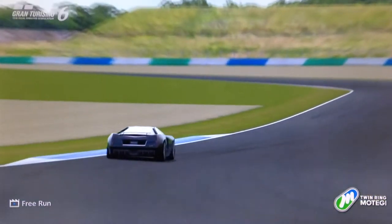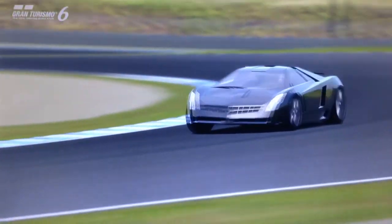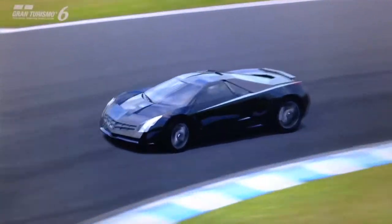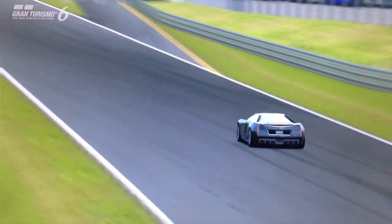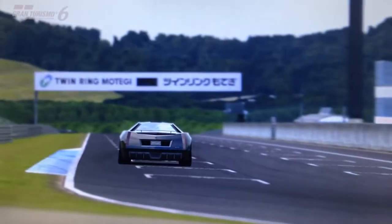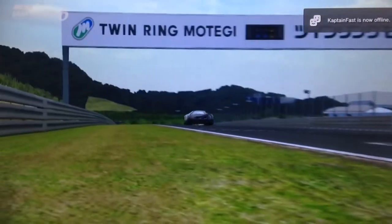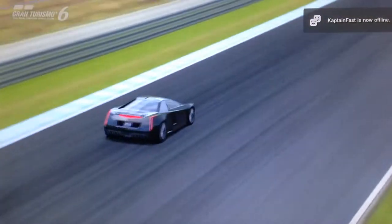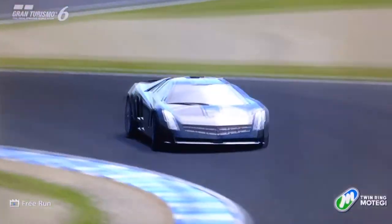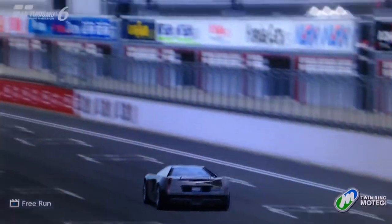It has a 7.5 litre naturally aspirated V12, very similar to the Zonda with its 7.3 litre naturally aspirated V12. This car in real life produces around 750 horsepower. We don't know, as far as I'm aware, how quick the real car is, but you can surmise with that kind of spec — it's going to be pretty rapid. On the game, you can supercharge this car up to 1,045 horsepower and 657 foot-pounds of torque. It only weighs in at under 1,200 kilos and produces 880 horsepower per tonne. Surprisingly though, the PP sits at 642, which, although certainly high, is not quite as high as other supercars with a similar spec.